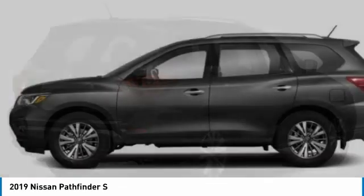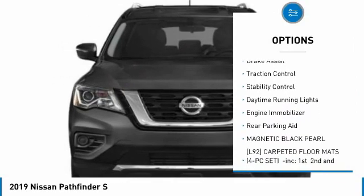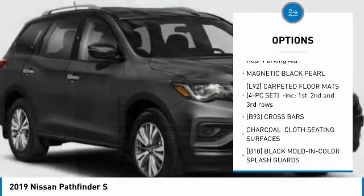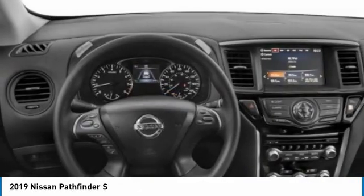Here are some of this vehicle's great options: tire pressure monitor, four-wheel drive, aluminum wheels, rear spoiler, brake assist, traction control, stability control, daytime running lights, engine immobilizer, rear parking aid.